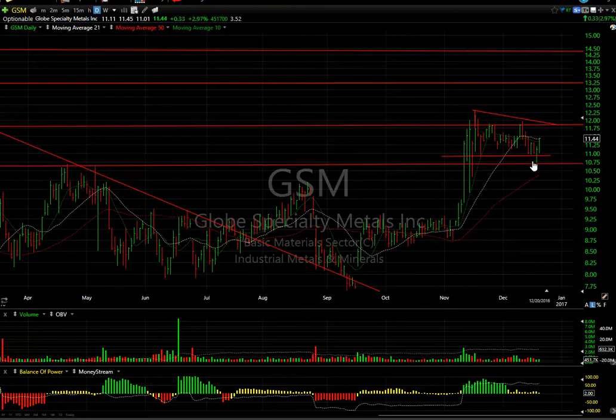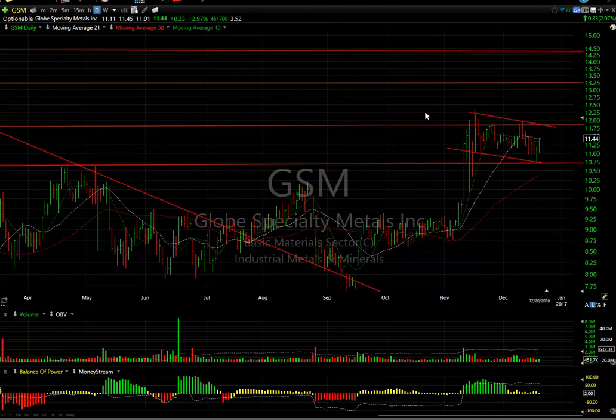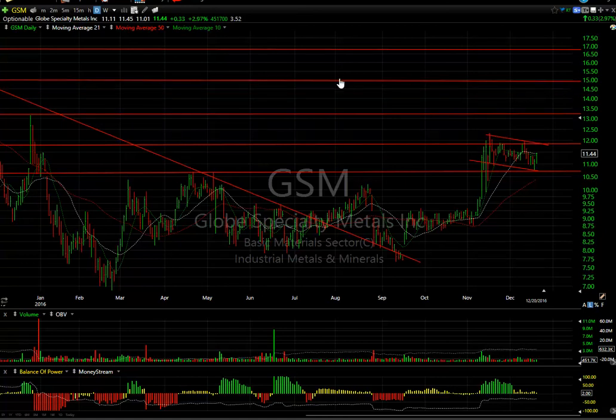Swing trade GSM bounced off support at the prior double top, reversed, and followed through today. I think we're done with the pullback. I'm looking for GSM to make a measured move — the flag and pole from $8.75 up to as high as $12 gives about 4.25 points. From this pullback, that puts it up to $15. There's some resistance in between around $13.25. Three and a half days to cover.